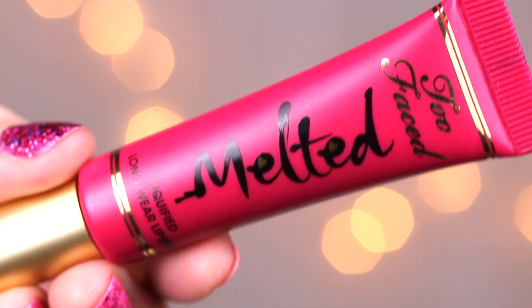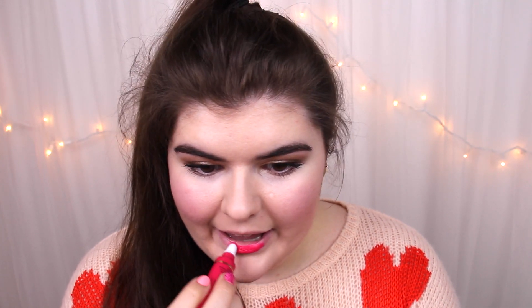I'm using a Too Faced Melted Liquified Longwear Lipstick. I'm sad because I don't have the same color as you guys — I'm using Melted Candy, which I couldn't find at Sephora. I got Melted Strawberry for the giveaway because that felt a little more Valentine's with chocolate and the strawberry. They're both very pretty and appropriate for Valentine's Day, mine being a bright pink and the giveaway being a true classic red. I'm actually allergic to strawberries, so I'm very happy that one of you guys will be winning it.